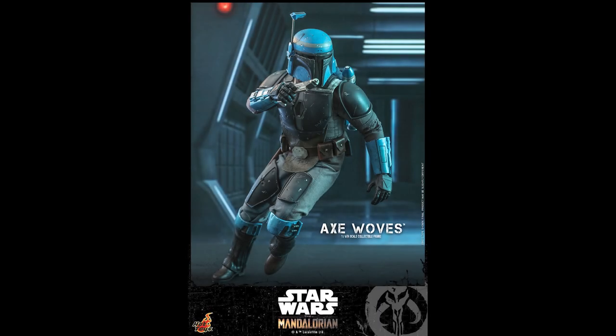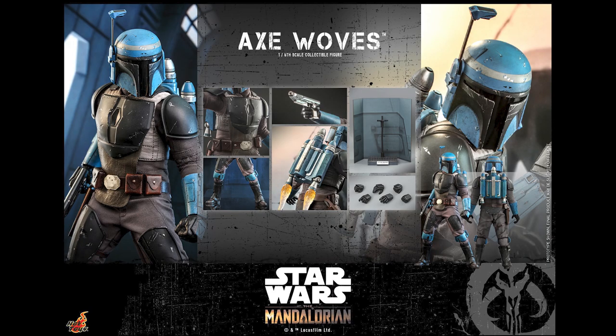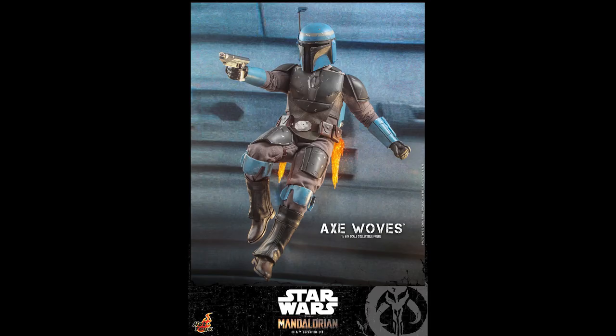What is going on collectors, Optical 20 back for another video preview. Today we're going to take a look at Ax Woves from The Mandalorian. You can pre-order this when it's available at BigBadToyStore.com — I'll put the link down below.